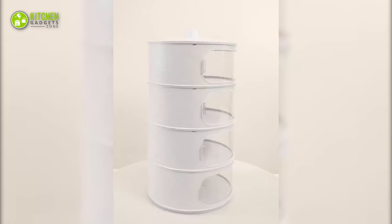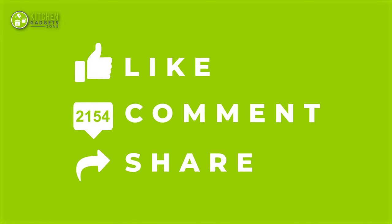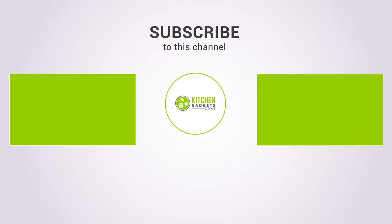That's all for our video about the 15 Chinese kitchen gadgets. If you enjoyed our video and found it helpful, please hit the like button, comment and share this. Don't forget to subscribe to our channel for more videos like this on your feed. Thank you.